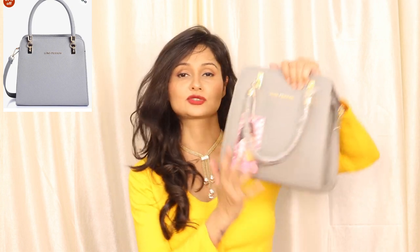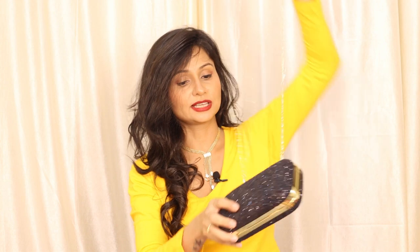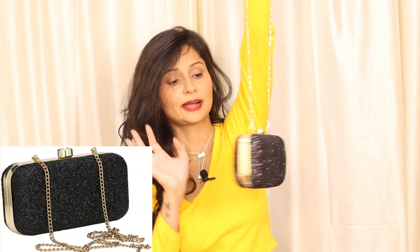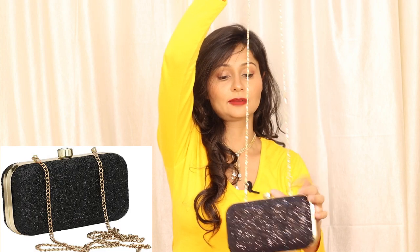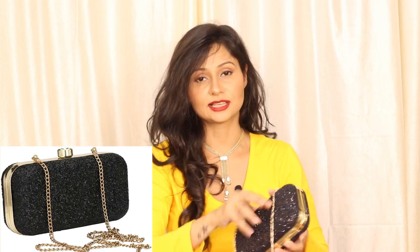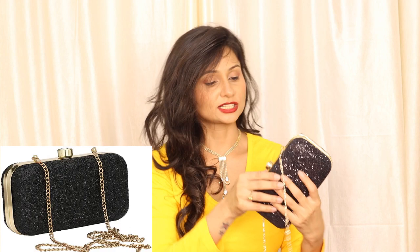If you want a compact bag, this is perfect. I also bought a clutch in black color, which will go with every dress. It has a very good strap in golden color — a very beautiful clutch. It is perfect for parties and you will get enough space for your mobile and cards.